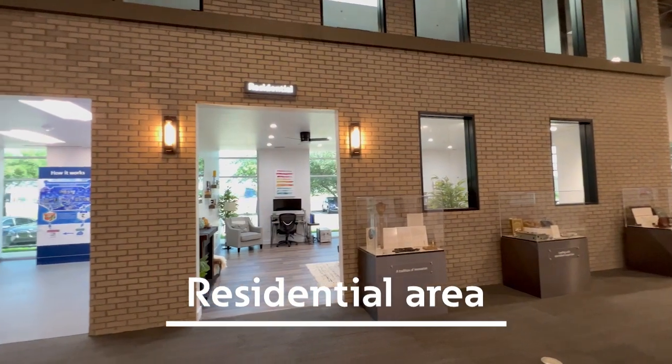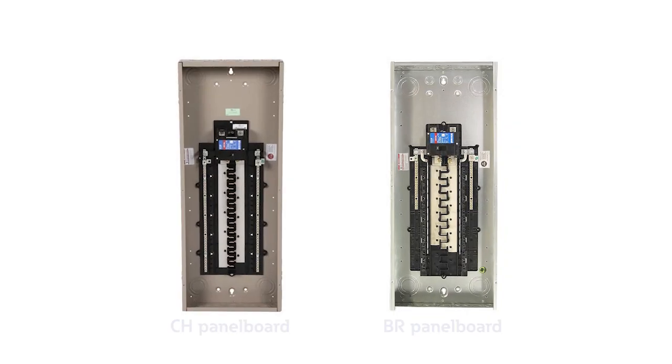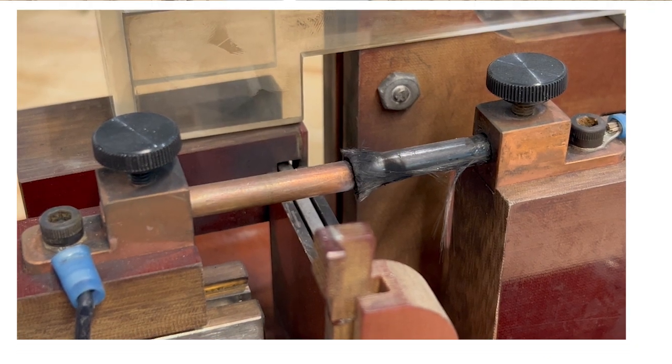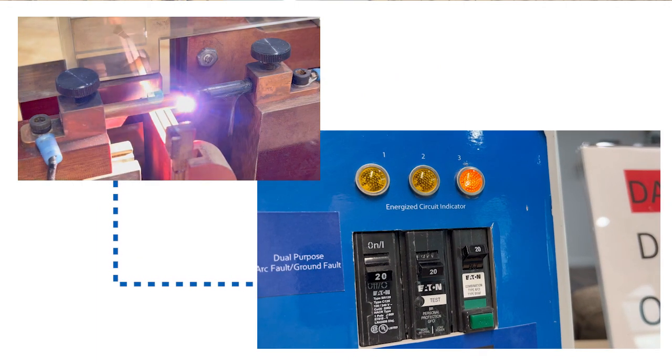This is our residential area — our newest addition to the Experience Center — where we showcase products used in the home, such as panel boards, smart receptacles, and even gaming accessories. Here in our garage, we have our CH and BR panel boards, both fitted with different types of available surge protection devices. On the workbench, we have a demonstration showing how an AFCI breaker in your panel board could prevent a fire in your home.